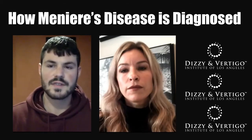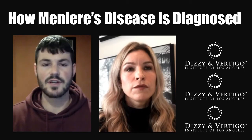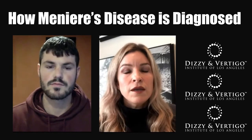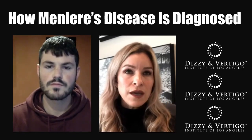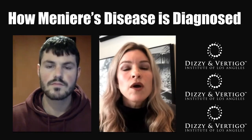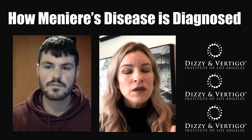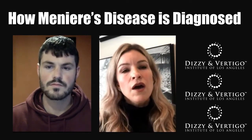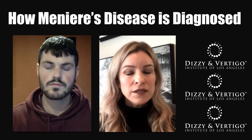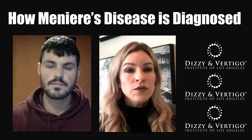How does a doctor diagnose Meniere's disease if there isn't necessarily a known cause of it? One of the most important things is really getting into an exam and taking a thorough medical history. What's important is working collaboratively with a neuro-otologist — a physician specifically anchored in the Meniere's space and up to date on current trends and research.